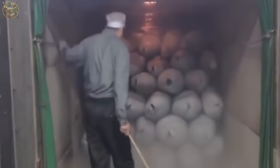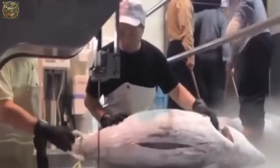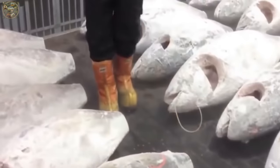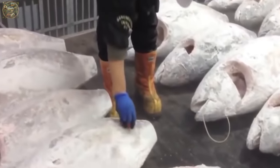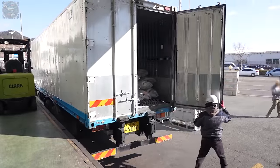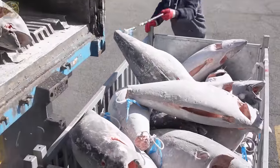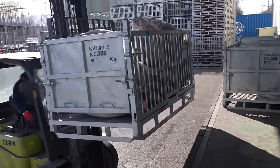Upon arrival at the factory, the trucks unload the tuna, which is then transported by forklifts to the production line. Let's explore how these tuna fish are processed in the factory, where workers specialise in cutting and separating the fish into different parts.